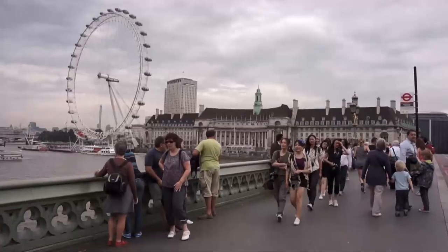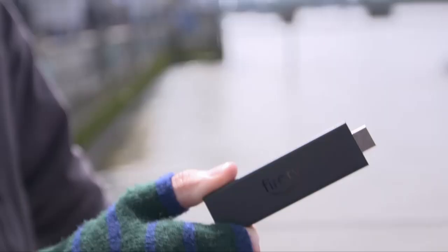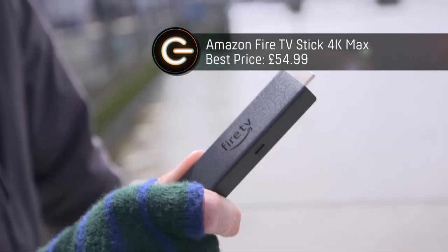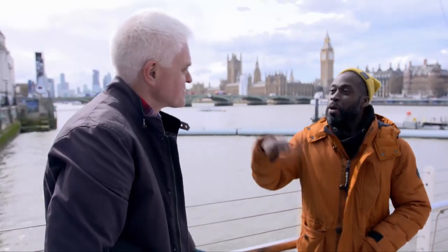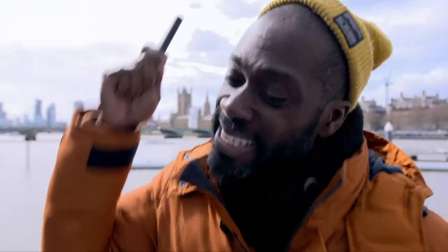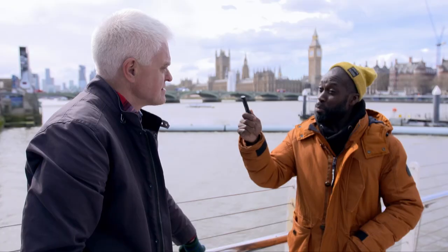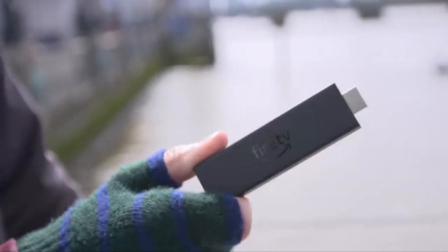Otis, before you is the Amazon Fire Stick 4K Max. Not only does it have 4K resolution, it's compatible with Dolby Vision, so you get those punchy HDR visuals. John, before you is the Roku Streaming Stick 4K, which offers the same resolution as the Amazon Fire Stick and is AirPlay compatible.